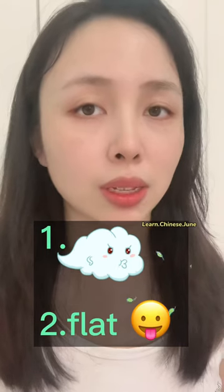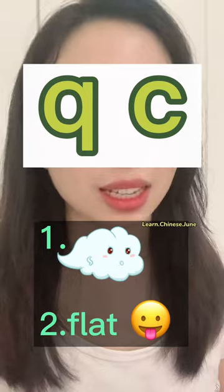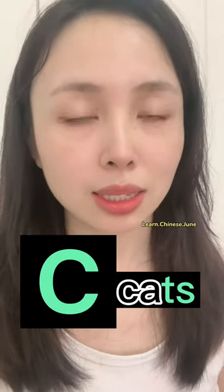Besides blowing the air strongly, 'qi' has another feature in common with 'c'. The 'c' sound uses a flat tongue — it's like the 'ts' sound in English, like in 'cat's'. Make that sound clear to hear.